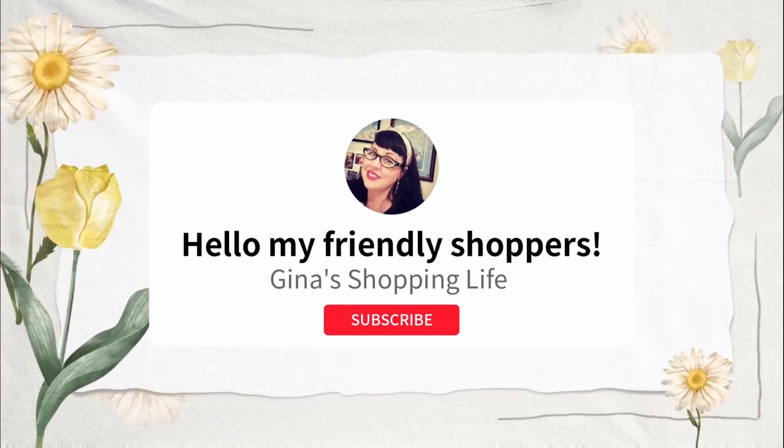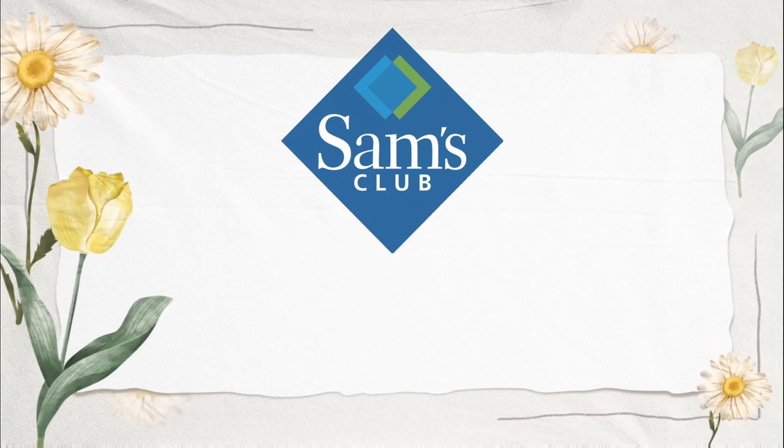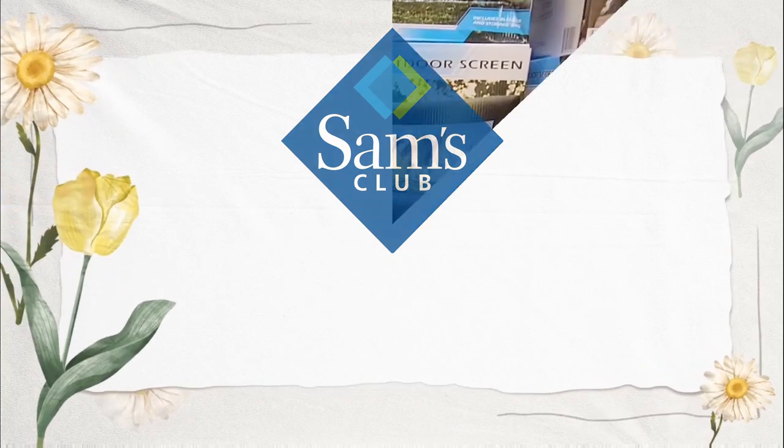Well hello my friendly shoppers and welcome back to my channel. This is Gina and today we are back at Sam's Club with our top five items this week plus honorary mentions.